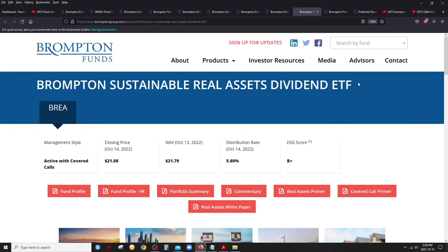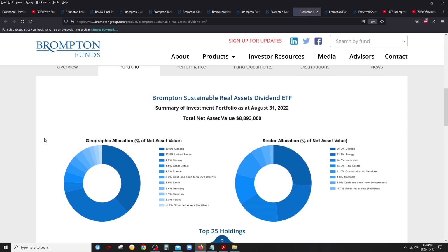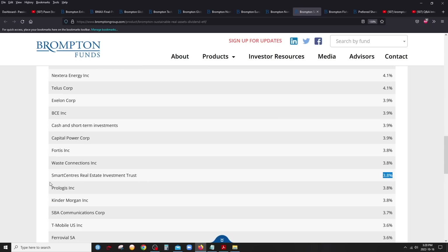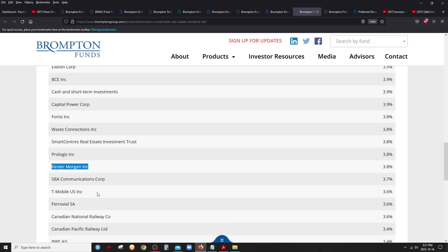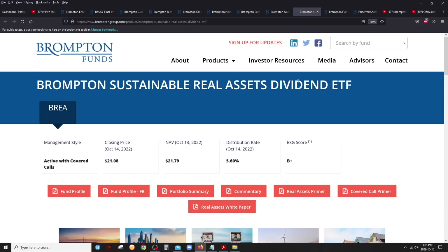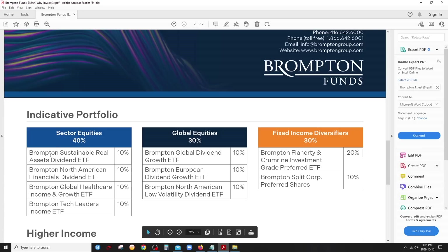The seventh ETF is the Sustainable Real Assets Dividend ETF. Like the name says, it's all real assets — utilities, energy, infrastructure, and real estate. Think of salt-of-the-earth companies that provide basic infrastructure: oil and gas producers, energy and utilities companies, real estate like SmartCentres, pipeline companies, railroads, and T-Mobile in the U.S. — similar to Bell and Telus. A very defensive sector as well. Those are the seven covered call ETFs, each making up 10 percent of BMAX, totaling 70 percent.